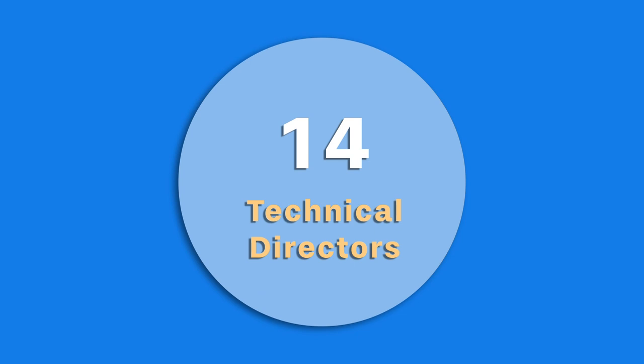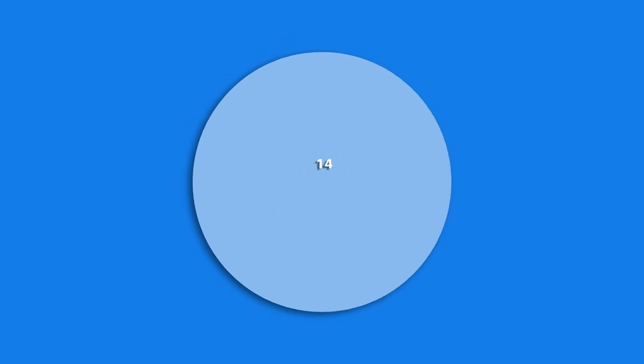There are also the technical directors, who work throughout this entire process and are basically the people that staff go to if they have issues or need problem solving.